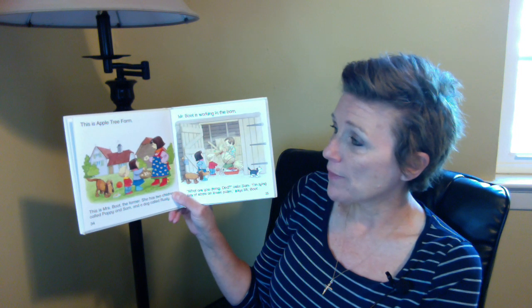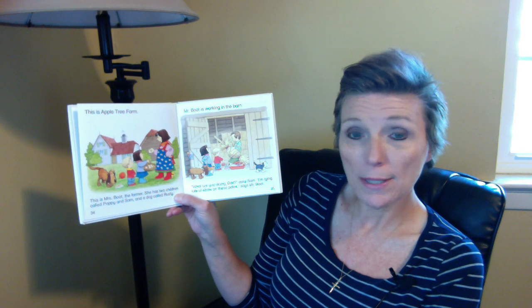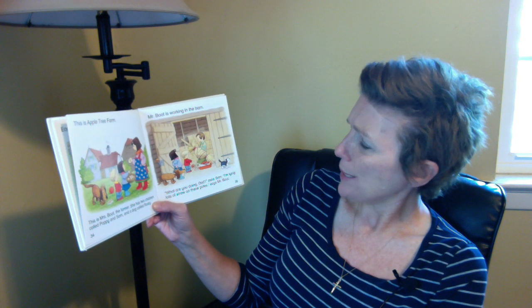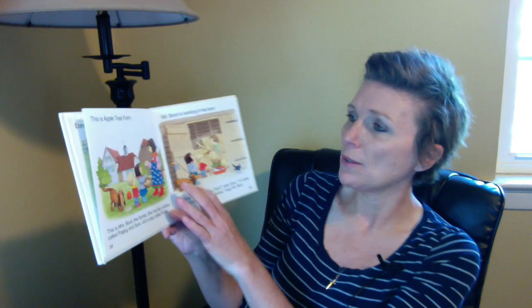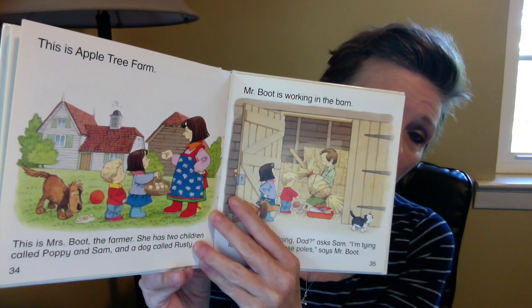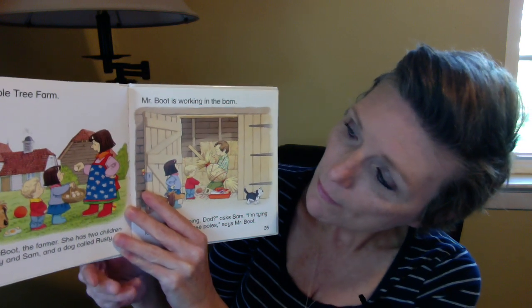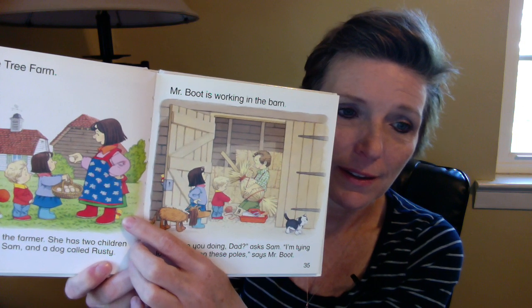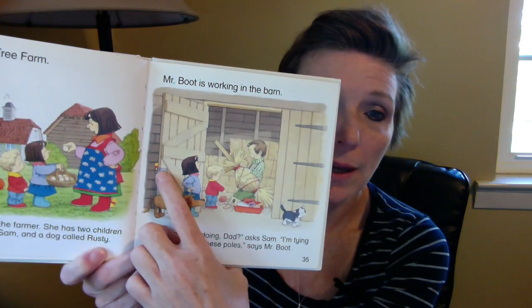This is Apple Tree Farm. This is Mrs. Boot, the farmer. She has two children called Poppy and Sam and a dog called Rusty. Mr. Boot is working in the barn. 'What are you doing, Dad?' asks Sam. 'I'm tying lots of straw on these poles,' says Mr. Boot. So there's a lot of work to do on a farm. And as we look at these pages, do you see the little duck hiding on each of the pages? Right there, behind the barn door.